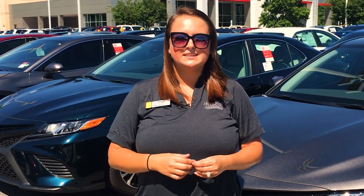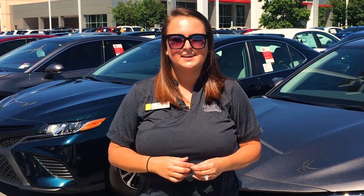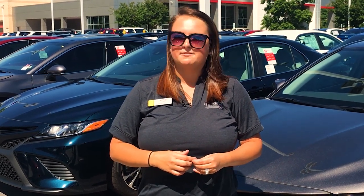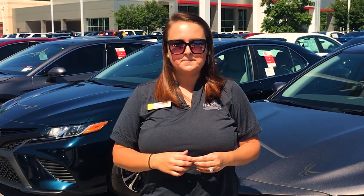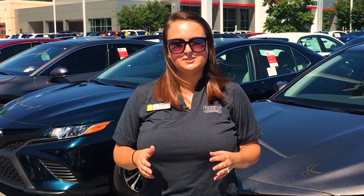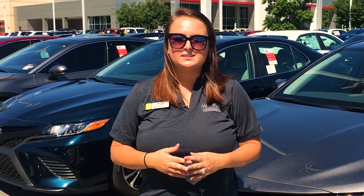The 2019 Toyota Camry comes in 10 different exterior colors and starts at $24,095 MSRP. It averages 29 miles per gallon city and 41 miles per gallon highway and comes in 10 different trim levels, so stay tuned as we look further into each color.